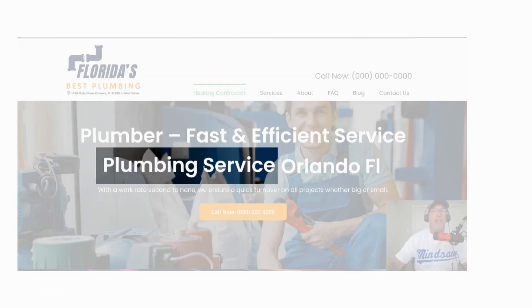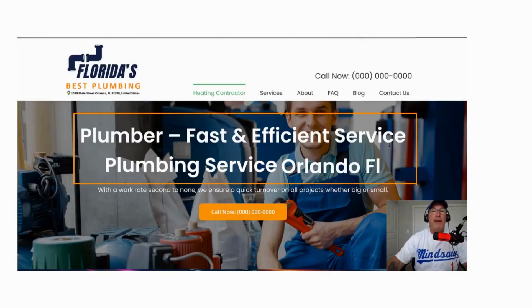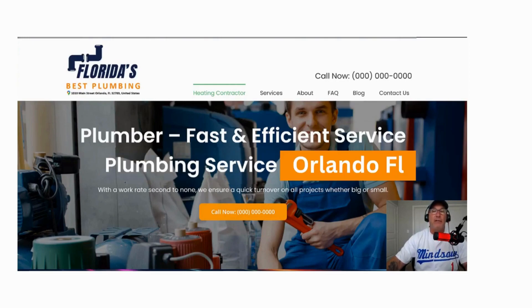You need to set up your Google My Business for the GMB category. The GMB category in this instance is plumbing service. So we put plumber, fast, efficient plumbing service in Orlando, Florida. You put the GMB category and the geo where you're looking to rank — Orlando, Florida.